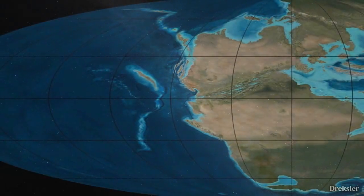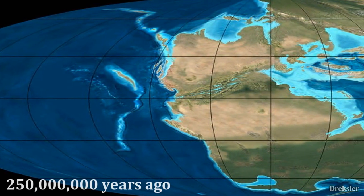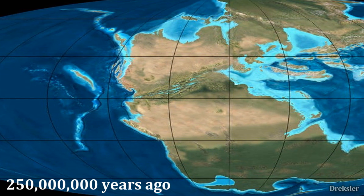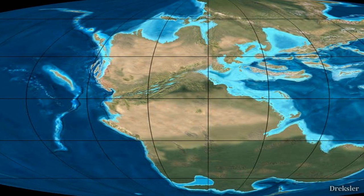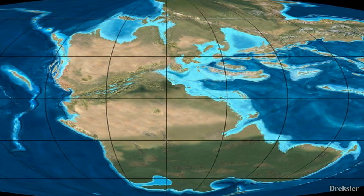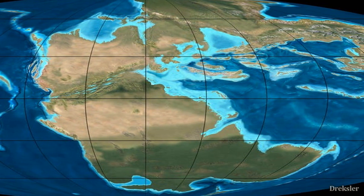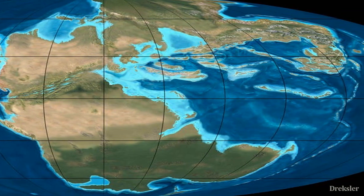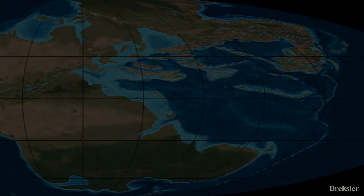We do know that one supercontinent, Pangaea, existed 250 million years ago, but 500 million years ago is almost double that time in the past, so we can't accurately predict what the continents looked like. But still, through calculating the movement of tectonic plates, we do know how it looked.